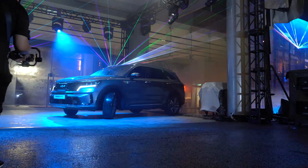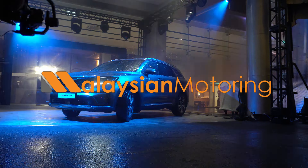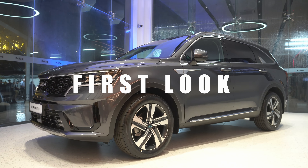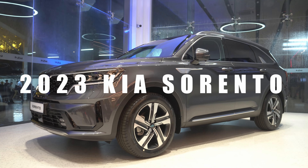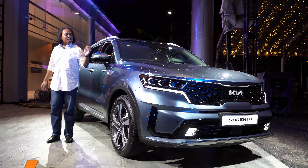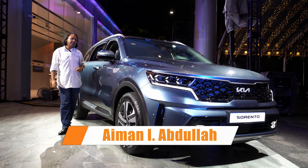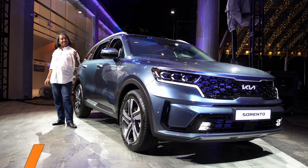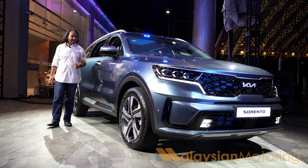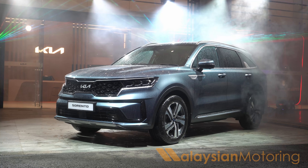This is Kia's new Sorento, available as a petrol and a diesel with either 7 or 6-seater configurations. This is what Kia believes will take it up to the next level, appealing to SUV buyers across the country. If you enjoy this sort of content, be sure to hit subscribe and hit the bell to be notified every time we make a new upload. But in the meantime, this is our first look at the new Kia Sorento.